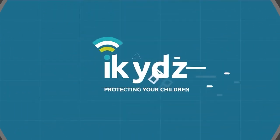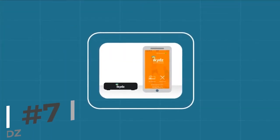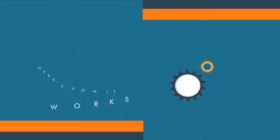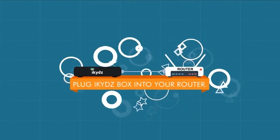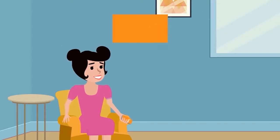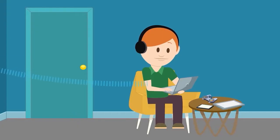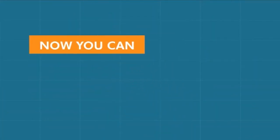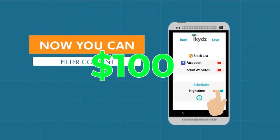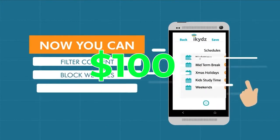Next on our list is the iKids Home Parental Internet Controller. Easily take control of the internet in your home with this device. By plugging right into your router, this smart device enables you to choose when your kid can use the internet. The iKids app also allows you to control what they can see. Parents love its ability to control the online safety of their children. Priced at $1,100, it's a parent's best friend for long car rides and rainy days.